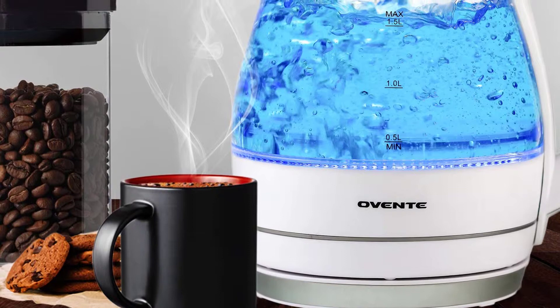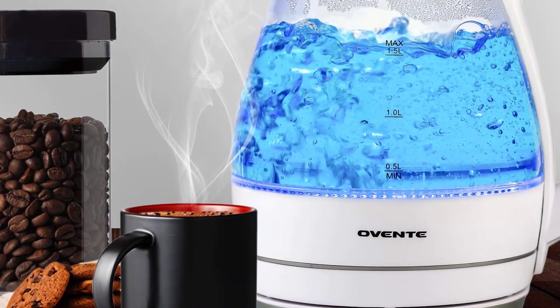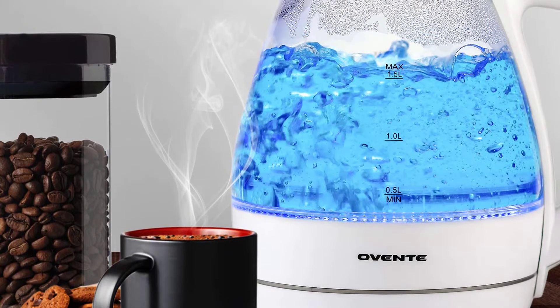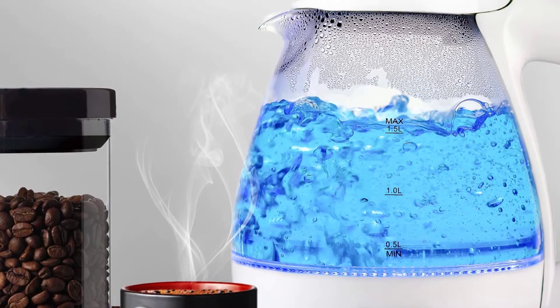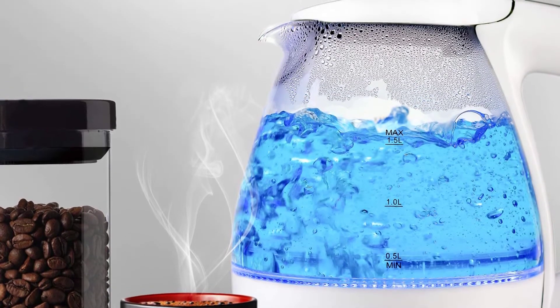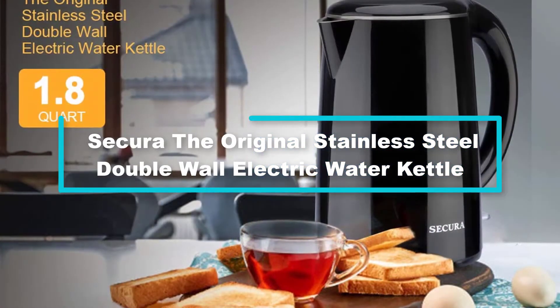A major concern is clean drinking water, and to address this, Ovente ensures clean and healthy water due to its removable and washable filter. Along with the concealed heating element, it makes the machine easy to clean and chemical free. When the boiling process is done, it turns off automatically, saving energy and time.